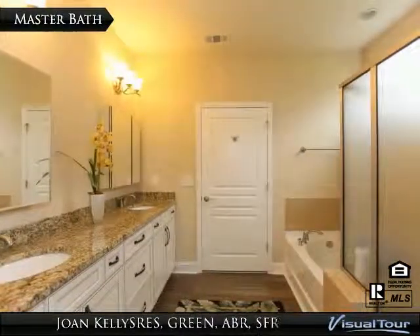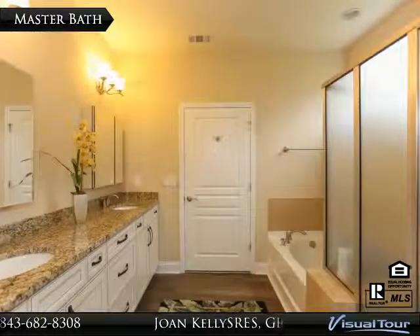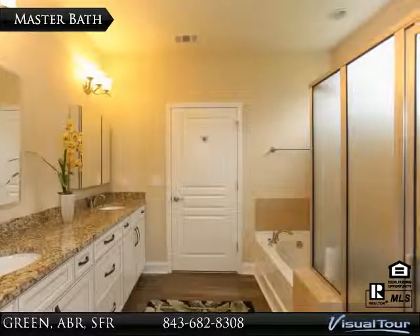This wonderful bath also features a double bowl vanity, granite countertops, tiled shower, tiled trim soaking tub, and extra shelving and shoe storage in the master closet.